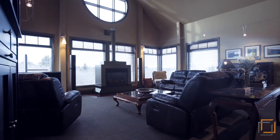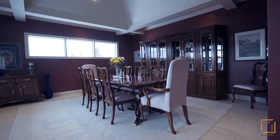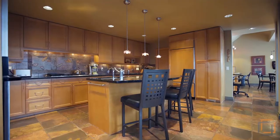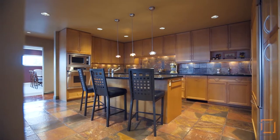Feel restored as you relax by the fireplace while enjoying stunning views of your backyard. Host dinner for guests in the formal dining room. Gather in the spacious kitchen where warm natural hues are highlighted with plenty of lighting.